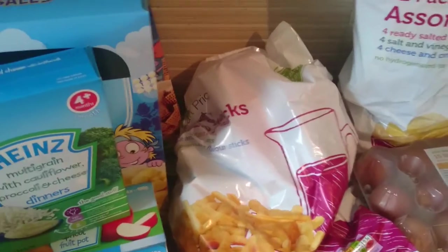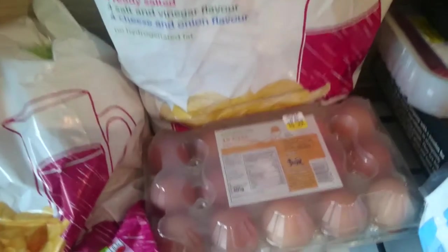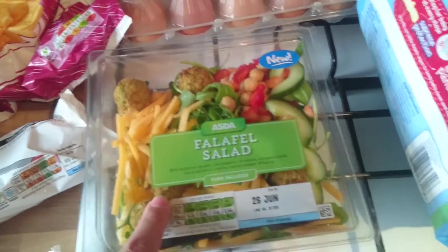Some garlic bread, some assorted snacks, some assorted crisps. I only buy the cheap crisps because they're just divine - we all like them so I don't mind. Some 15 eggs. I bought this to try for my dinner - some falafel salad. I don't know what it's going to be like.